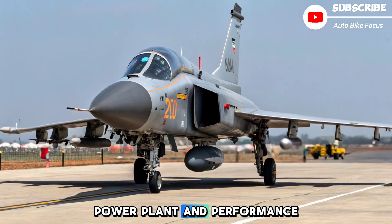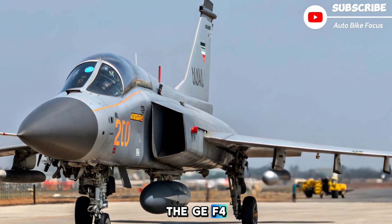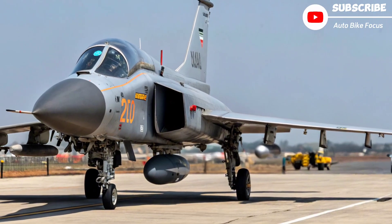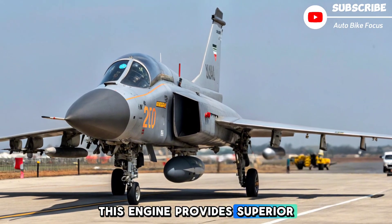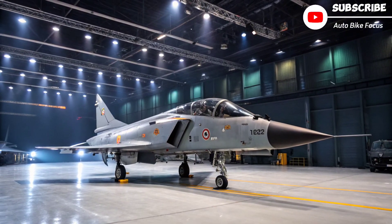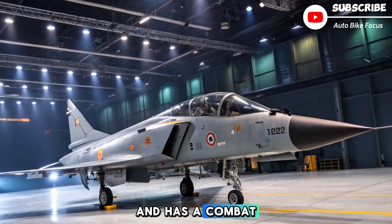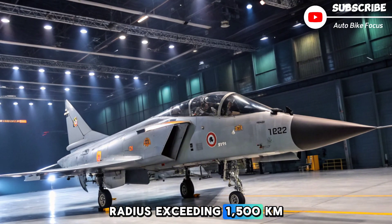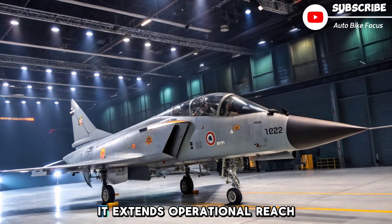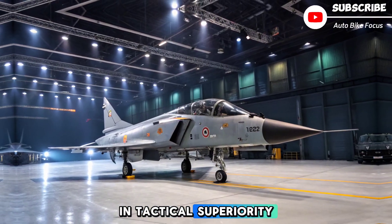A significant leap comes with the integration of the GE F414 INS-6 engine, delivering nearly 98 kilonewtons of thrust. This engine provides superior performance in terms of acceleration, top speed, and combat load. The MK2 is expected to reach a maximum speed of Mach 1.8 and has a combat radius exceeding 1,500 kilometers. Coupled with in-flight refueling capabilities, it extends operational reach significantly, vital for regional deterrence and tactical superiority.